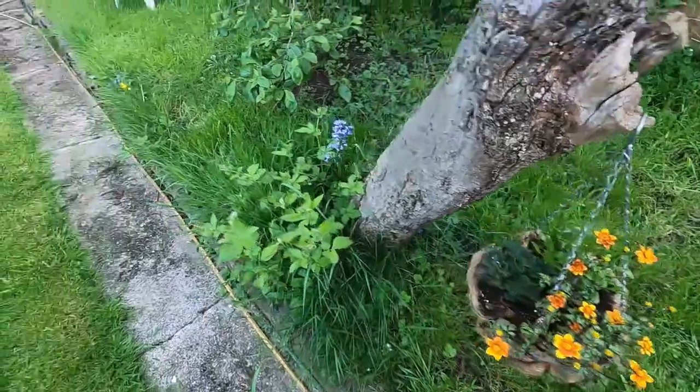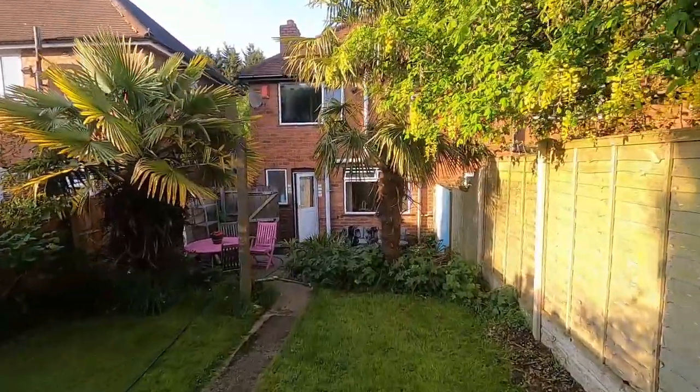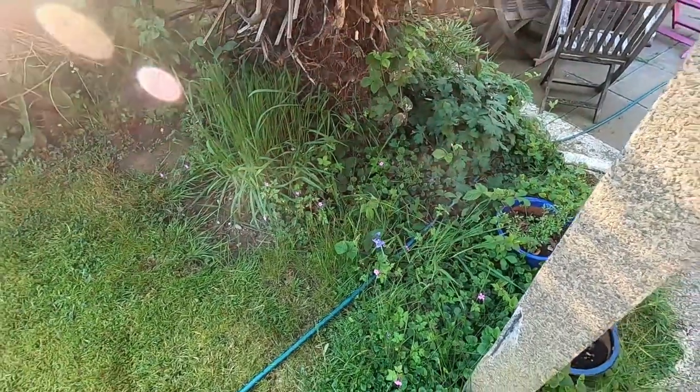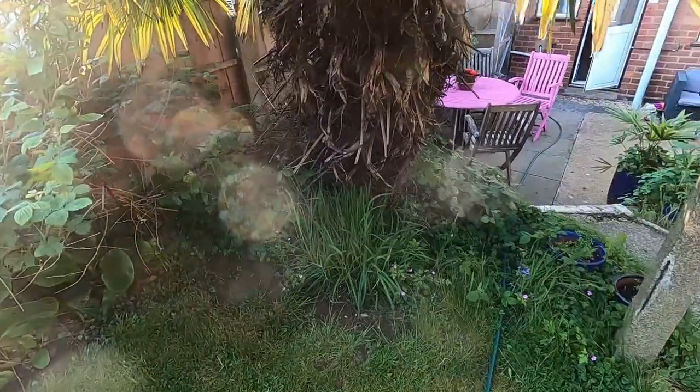Hanging basket. More bluebells. We've got some little blue flowers and little pink flowers and it looks really nice and wild — it's my favorite bit in the garden right now.